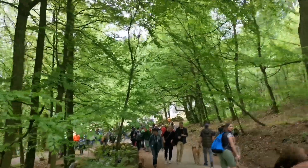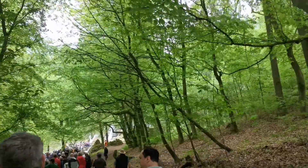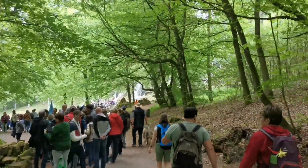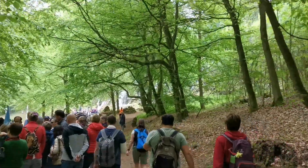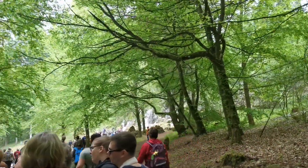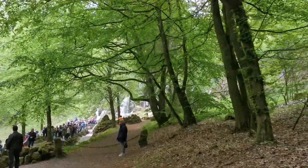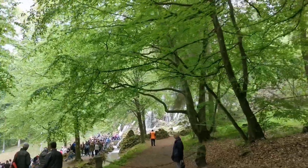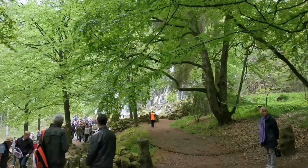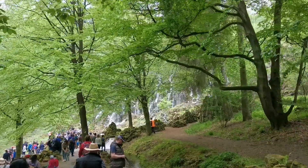The waterfall up there is actually from another reservoir. The water from above is not enough, so they have a secondary reservoir going to this waterfall and this river here to ensure there's enough water for the whole spectacle. Initially they wanted to have it running the whole year, but the water consumption is just too high. So they only have it two to three times a week now.